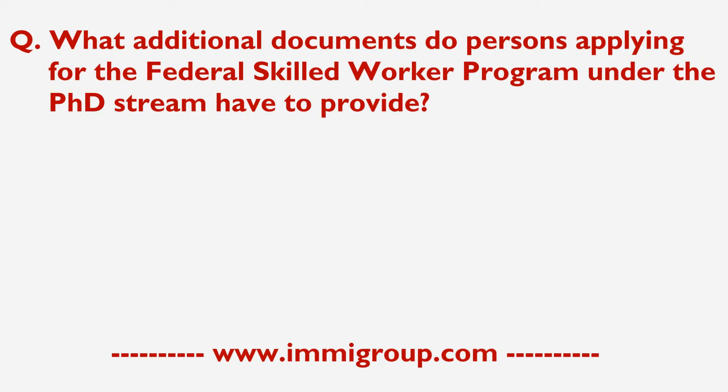What additional documents do persons applying for the Federal Skilled Worker Program under the PhD stream have to provide?